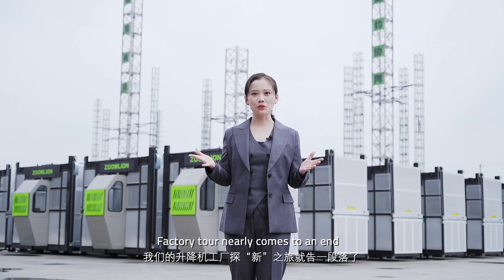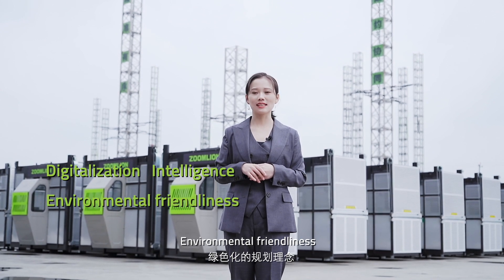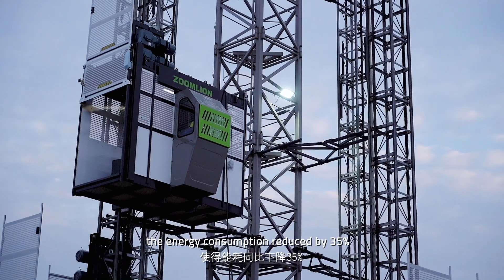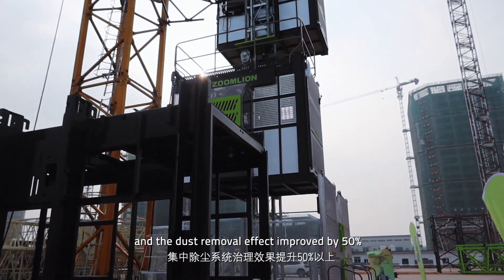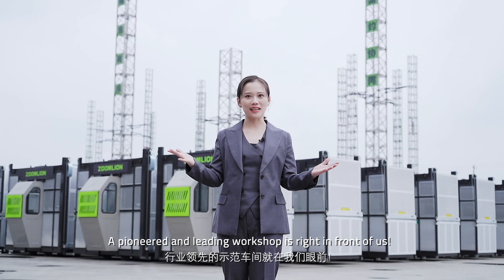The factory tour nearly comes to an end. With the concepts of digitalization, intelligence, and environmental friendliness, and with the utilization of a series of innovative technologies, the energy consumption has been reduced by 35%, and the dust removal effect improved by 50%. Our pioneered and leading workshop is right in front of us.